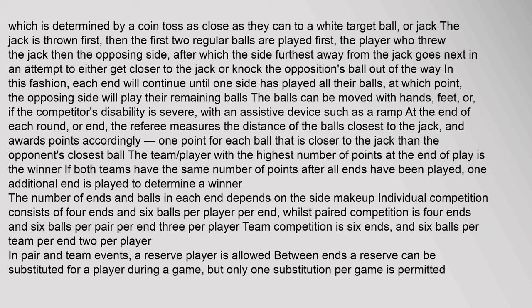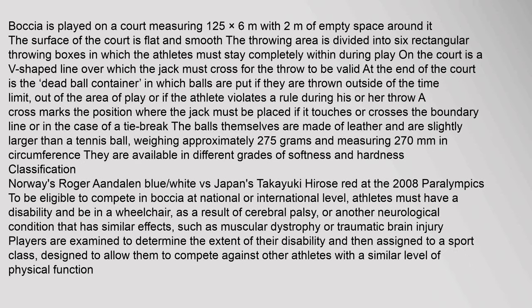At the end of each round, or end, the referee measures the distance of the balls closest to the jack and awards points accordingly. Boccia is played on a court measuring 12.5 × 6 metres.